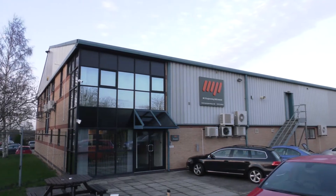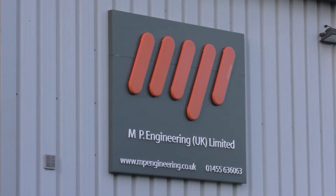We're here at MP Engineering in Hinkley, a business that has been in operation since about 1995. Well, we've actually been in business since 1981. My dad started it off as a little tool room, making jigs and fixtures for people. Since 1995, that's when we've been predominantly a CNC machine shop.